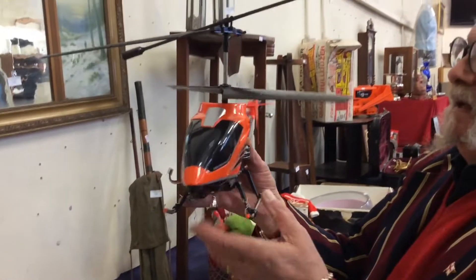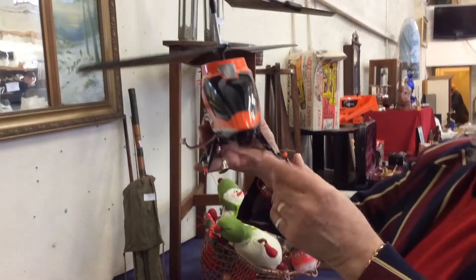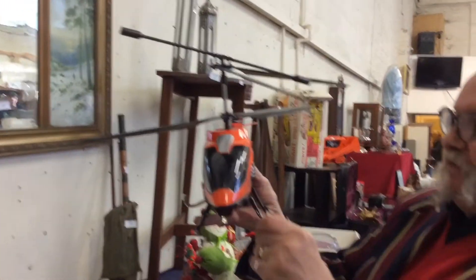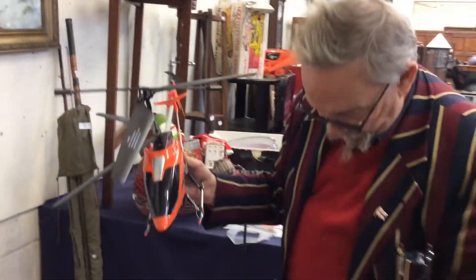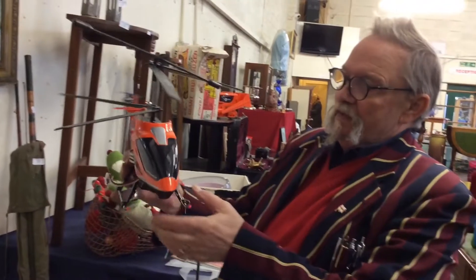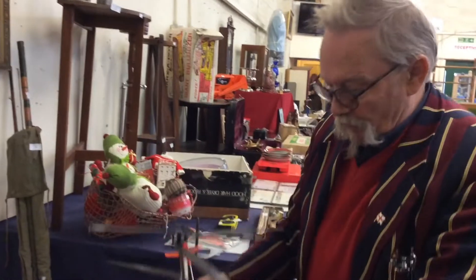If you really want to go mad, there we go — a helicopter. We've got a lot of these drones and helicopters in this week. That one looks absolutely fine, we've got the remote control. So if you really want to annoy your neighbours, send over a helicopter.